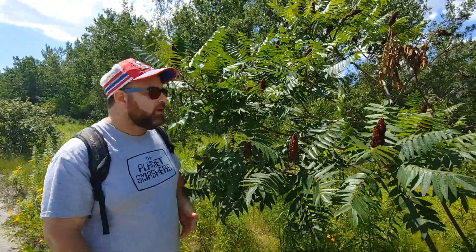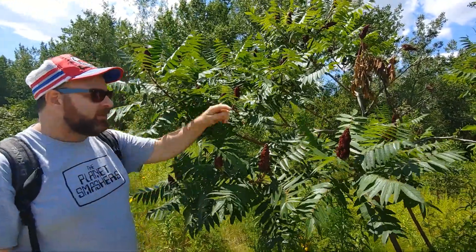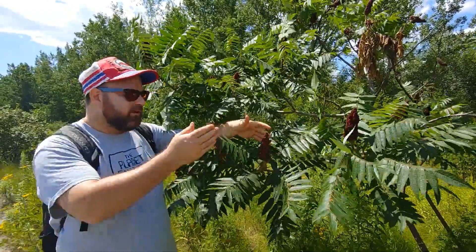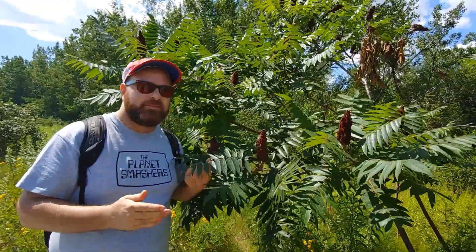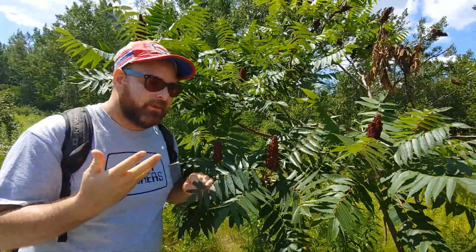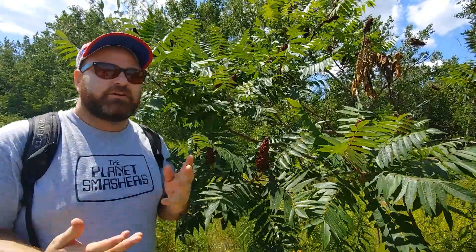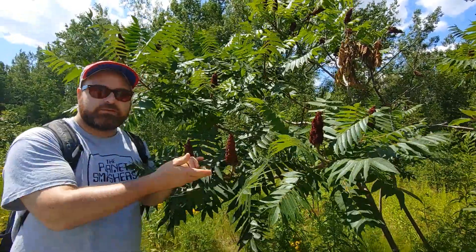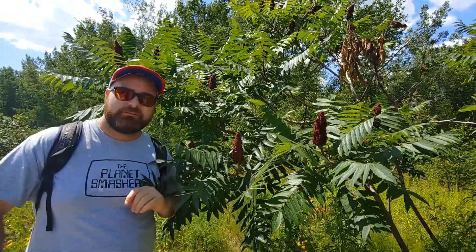I wanted to point something out — you probably recognize this tree. This is a sumac tree. What you probably didn't know is that the sumac flower — or berry, I'm not really sure — can actually be used in cooking. You use it as an aromatic, which means it brings flavor and smell to your cooking. You take the cone, dry it out, grind it all up, and then add it to cooking dishes like rice, just like saffron or other spices — it really gives a wonderful flavor and a little bit of a nice color as well. So there you go — sumac: not just a beautiful tree, but it can also be used in food.